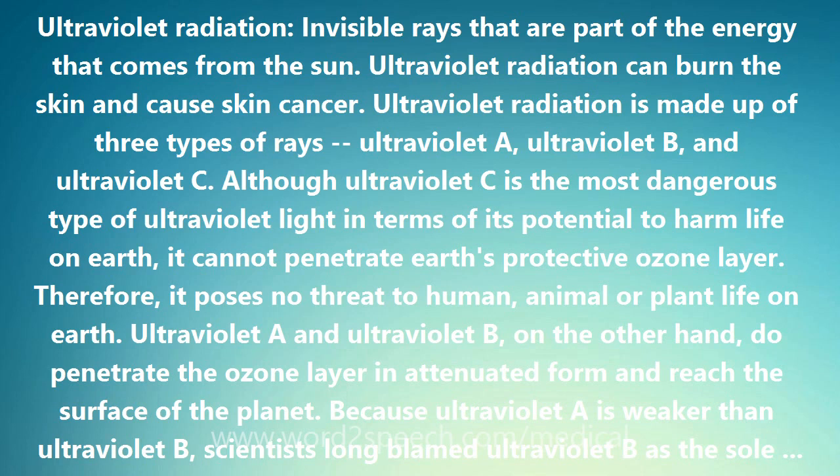Ultraviolet B rays are more likely than ultraviolet A rays to cause sunburn, but ultraviolet A passes further into the skin. Scientists have long thought that ultraviolet B can cause melanoma and other types of skin cancer. They now think that ultraviolet A may add to skin damage that can lead to cancer. For this reason, skin specialists recommend that people use sunscreens that block both kinds of radiation.